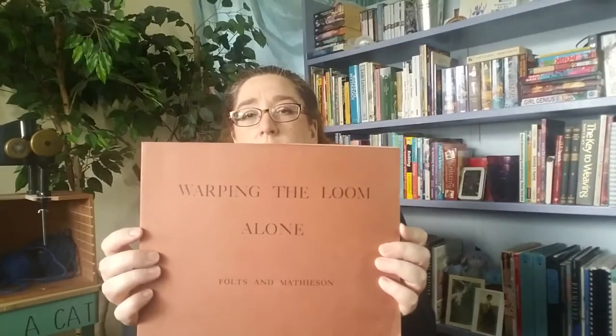Around that time I also went to an estate sale and got a whole bunch of weaving books — I'm going to show you three of them. One is actually a dye book. The first is 'Warping the Loom Alone' by Theresa Fulton and David Matheson, originally printed in 1972 — this is the third printing from 1975 by Serenity Weavers out of Eugene, Oregon. A really nice book with really nice pictures.